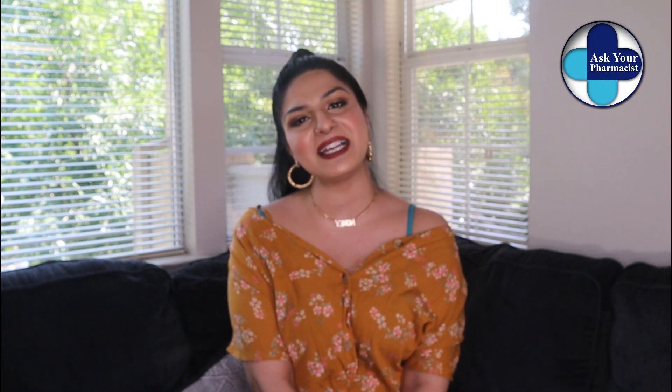All right, so this is it for today's video. I hope you found this helpful. If you found value in this video, please give it a thumbs up and share with your friends and family to help spread awareness. Don't forget to subscribe for more awesome content on health, pharmacy, and beauty. I'll see you guys next time — until then, take care. Bye.